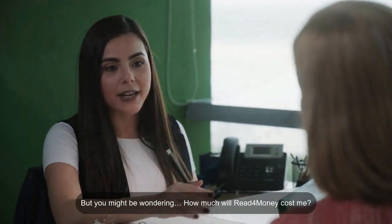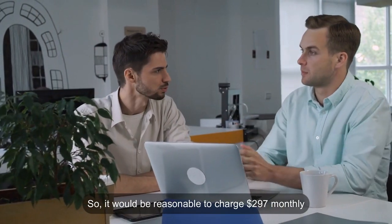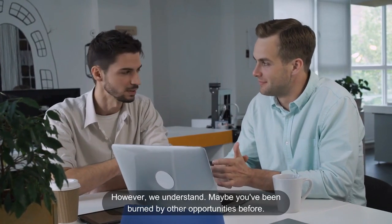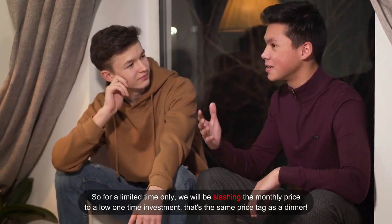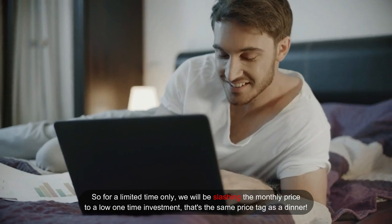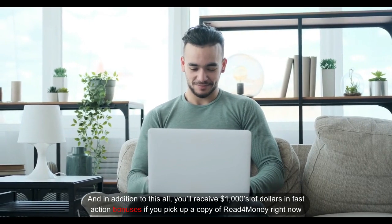You might be wondering how much Read for Money will cost. It cost us $67,320.26 to develop, so it would be reasonable to charge $297 monthly. Isn't that a small price for a system that's paying you to read? However, we understand maybe you've been burned by other opportunities before and you've worked hard this year. So for a limited time only, we will be slashing the monthly price to a low one-time investment — that's the same price tag as a dinner. And you'll receive thousands of dollars in fast-action bonuses if you pick up a copy of Read for Money right now.